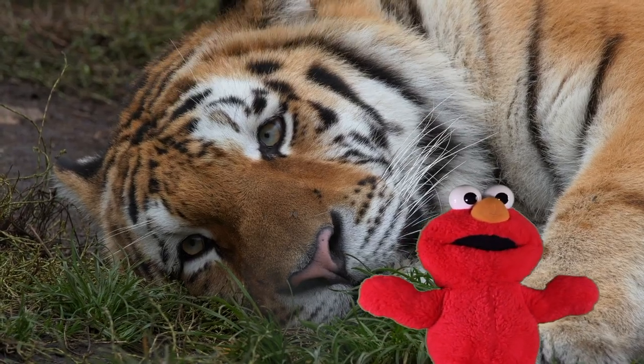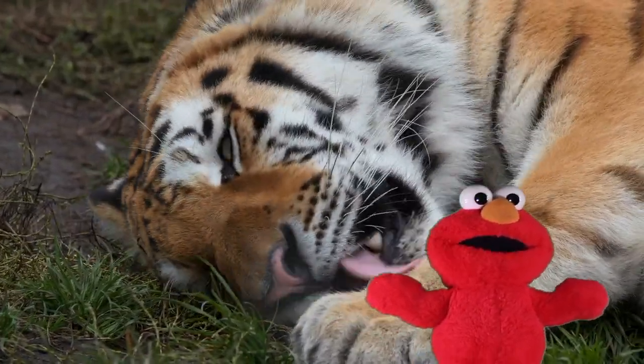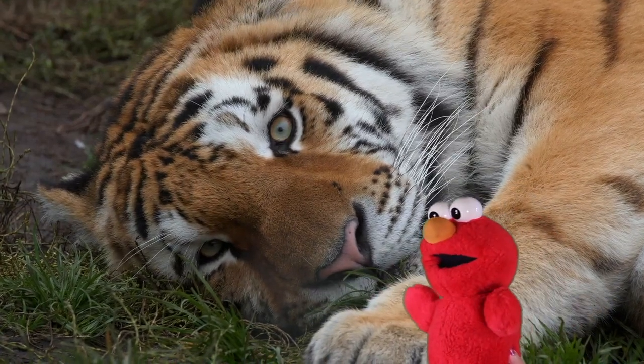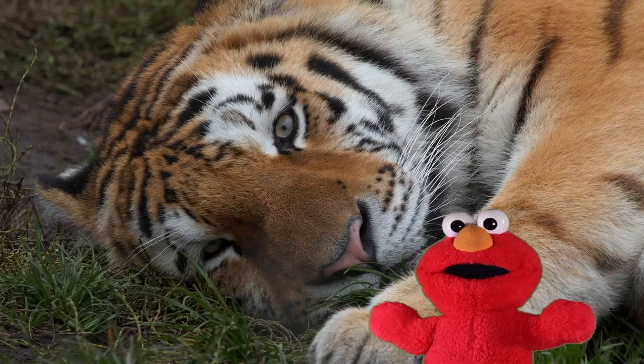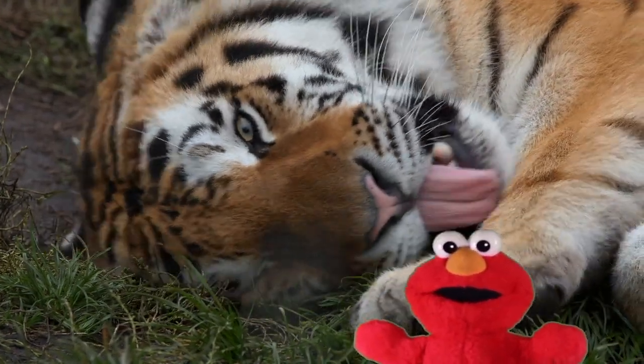Look at the tiger. What sound do tigers make? Moo! How do you spell tiger? T-I-G-E-R. Wow, you're smart for a toddler. You know everything. Thank you. Yeah.